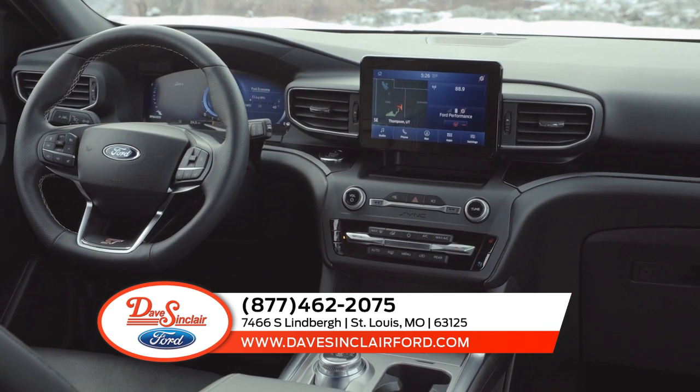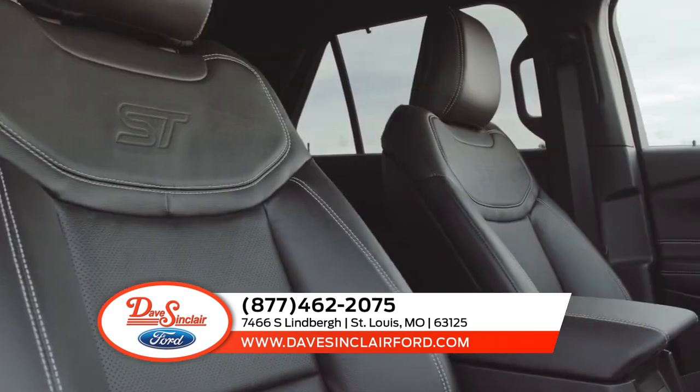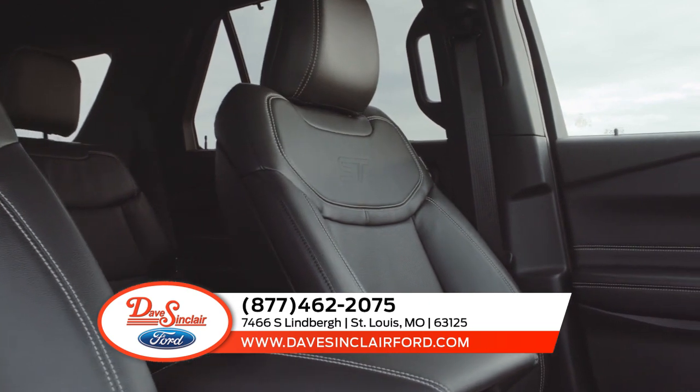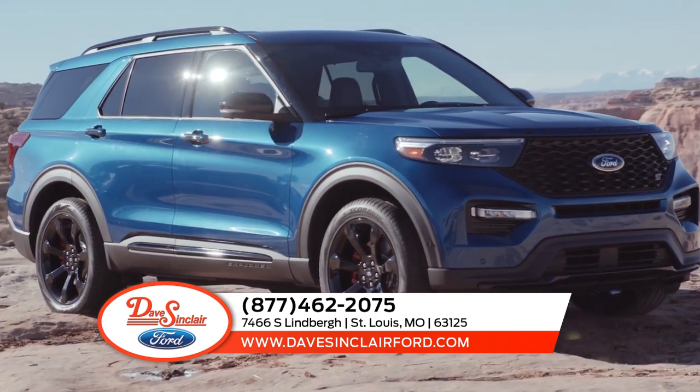Once you're inside the completely redesigned Explorer, you'll notice an array of available amenities. When you have to get things done, the Explorer has your back. The combination of adaptable seating for up to seven and an available cargo management system means you can get your star player and her friends to practice without a hitch.